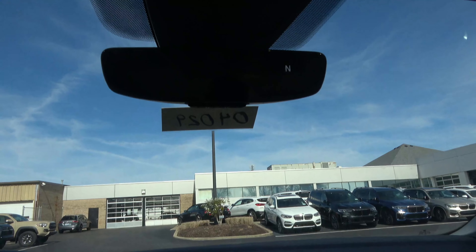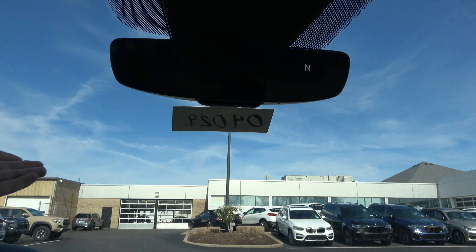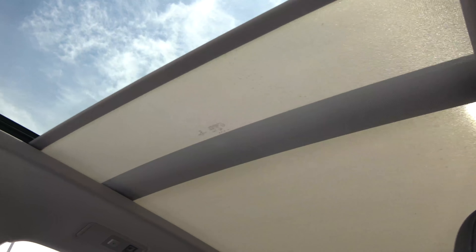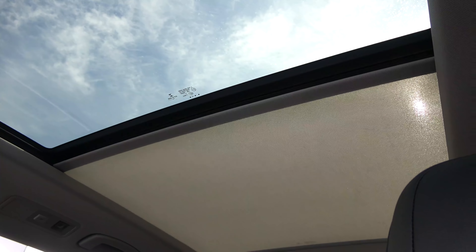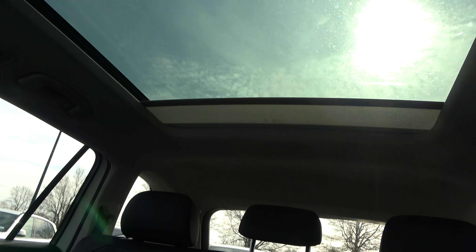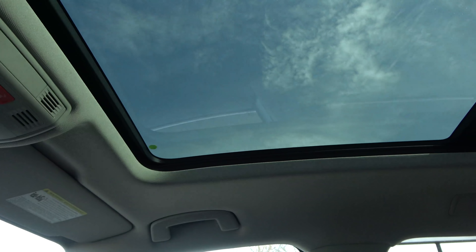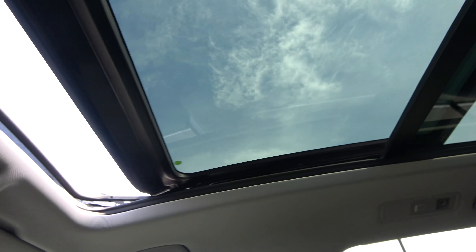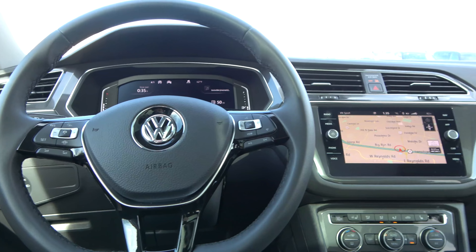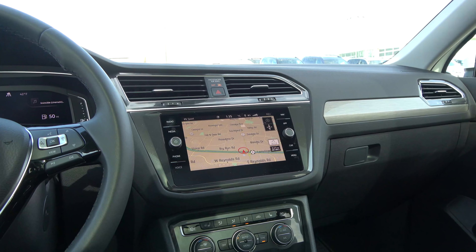On the SEL trim level you have an auto-dimming mirror with three HomeLink universal remotes. Also standard on the SEL and above is a panoramic moonroof — it's very large, with a power transparent sunshade that extends all the way back past the second-row headrests. The front portion opens up with a windscreen. That covers the front cabin area of this 2020 Tiguan.